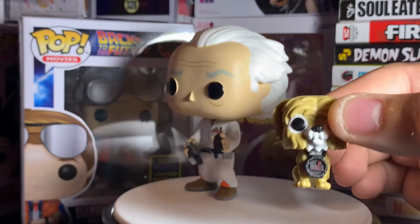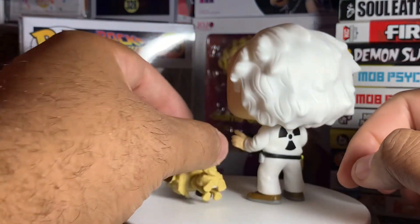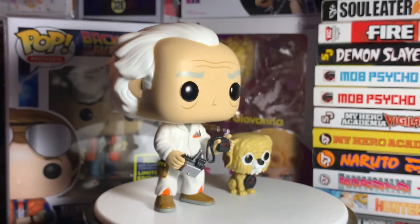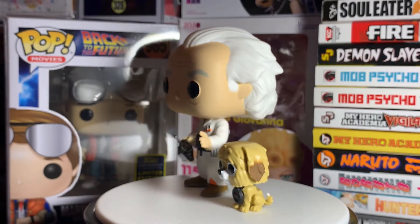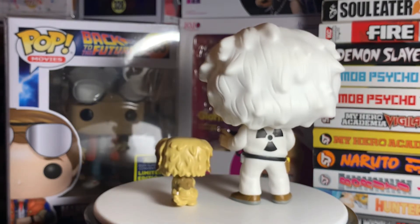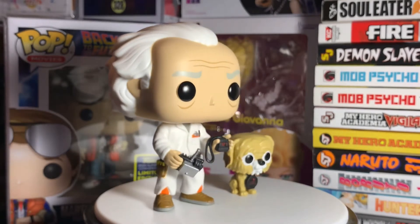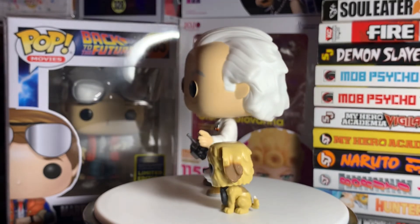You can see the stopwatch on Einstein reads 120, showing that he's actually been sent a little further into the past. The science in Back to the Future is really crazy with a lot of paradoxes. Anyway, I had to get at least one Doc pop — I didn't get any of the older ones or the Loot Crate exclusive, but I did get this one. Keep your eyes open on Walmart.com as it's going in and out of stock.